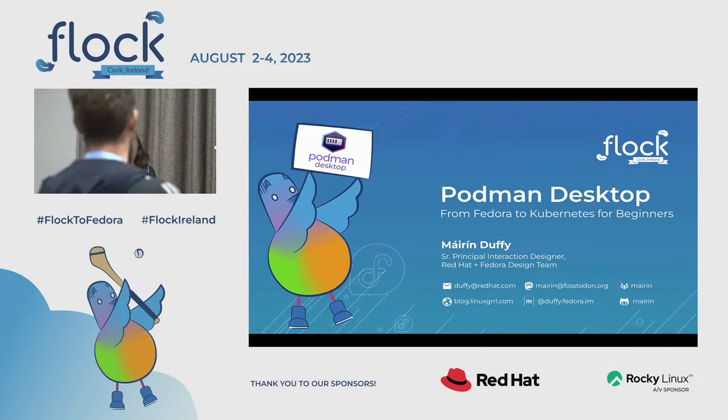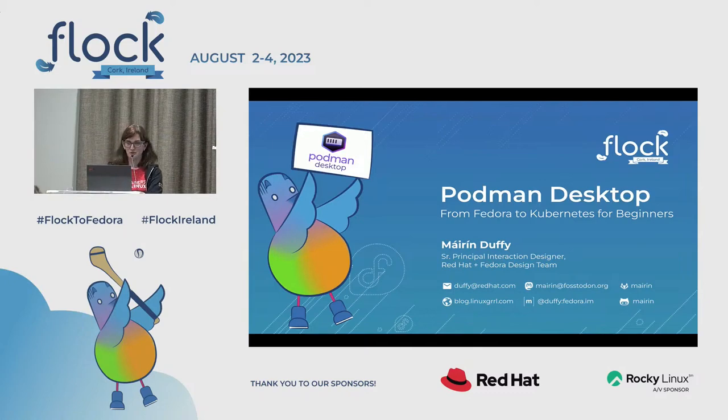Here today I'm going to talk to you guys about Podman Desktop. I made this proposal and the CFP review committee was like, 'Hey Mo, this sounds great. What does this have to do with Fedora?' So I'm going to tell you what this has to do with Fedora. I've never given this talk before and it includes a demo that may not work because I'm having computer issues. I'm Mo Duffy, I'm a UX designer at Red Hat. I also work on the Fedora design team and the community design team.